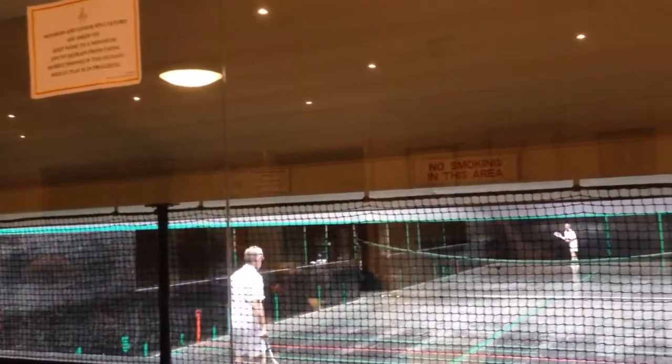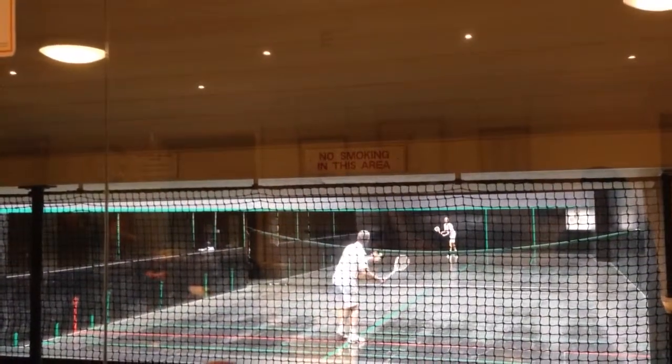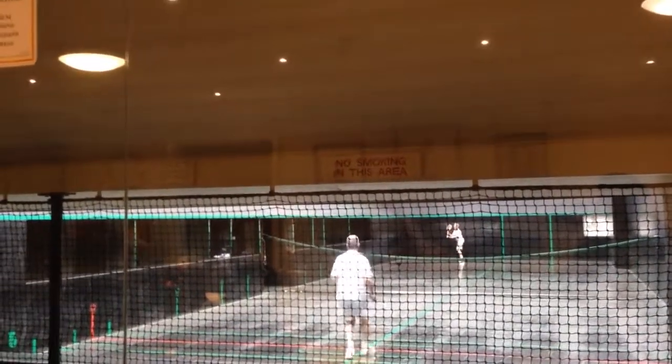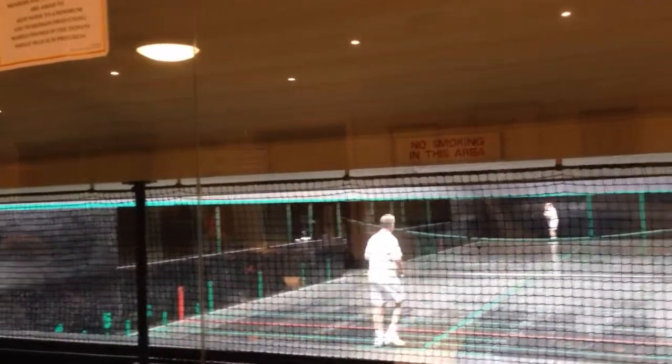You'll see this guy serving — you only serve from this end, you don't serve from the other end. And this is what he's got to do for the service. That's a pretty good serve. It may not have looked a good serve to you, but he has to hit the ball across the roof, past the red line in the other half of the court for it to be in.